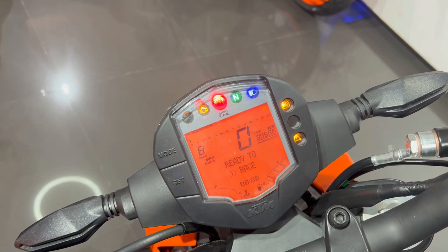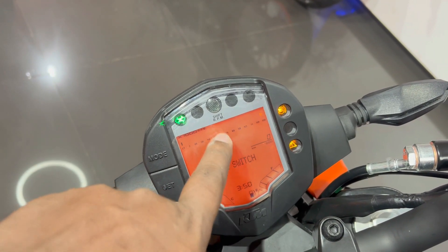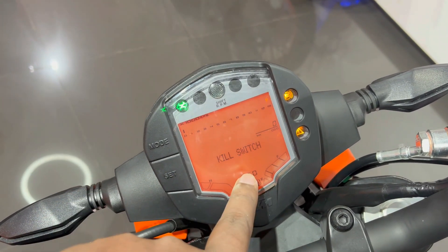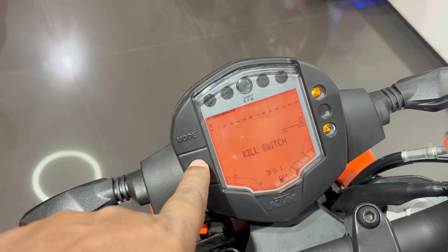You get a fully digital meter console which has a lot of indicators. Here you will get speed, RPM, odometer, timer, fuel level, temperature, and other settings.